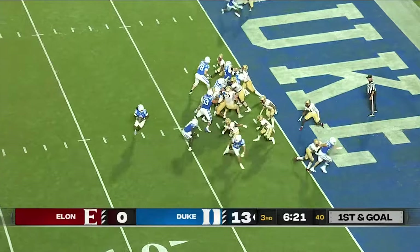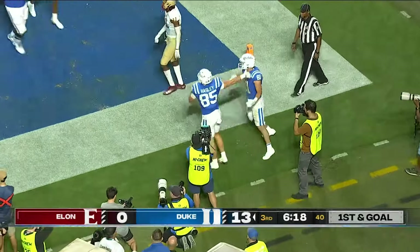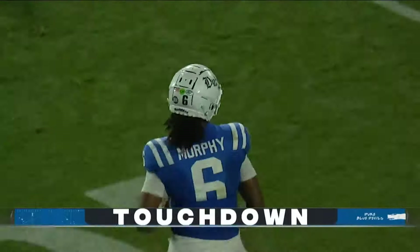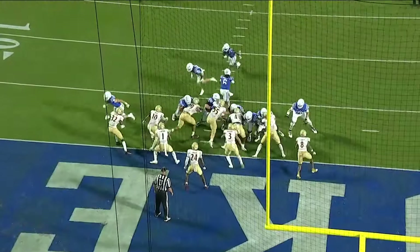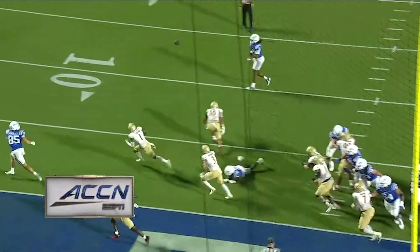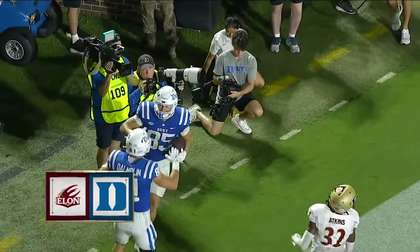First down and goal. Moore. Play fake. Murphy throws and he's got a man for the touchdown — it's Jeremiah Haisley, the tight end who had dropped a pass in the series before. That sets up this touchdown for Jeremiah Haisley, and it's 19-0 Duke.